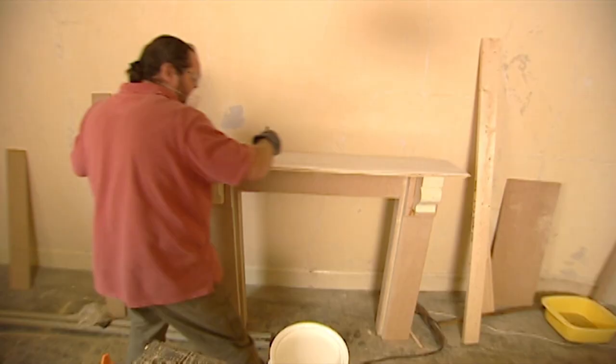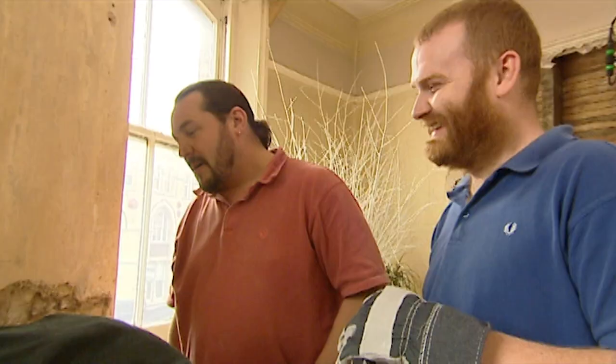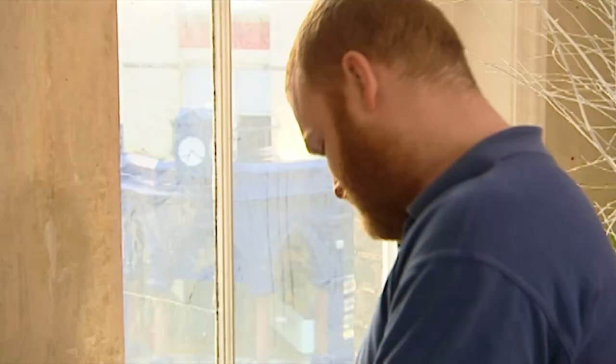Meanwhile, Ashley and Andrew were getting all creative with their final touches to the fireproof cement, adding a memento for the moment. With the mantelpiece ready to go on, who knows how long it will be before this new fireplace is opened up again.